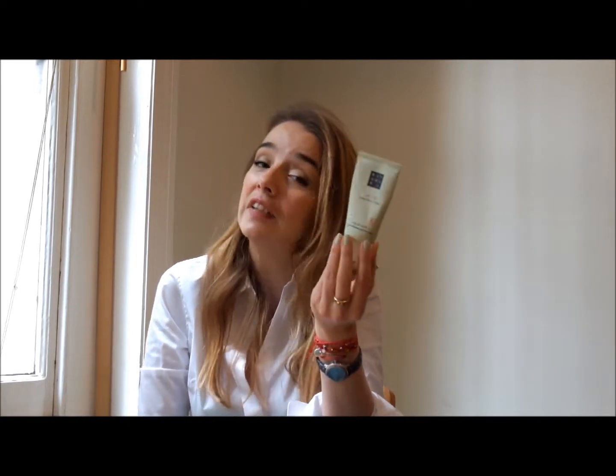We also have another Rituals one. This one is a foot cream. I know foot cream is not something people like to discuss on YouTube, but I like nourishing feet — I don't like the idea of having dry feet. This one is with mint and urea. The urea is a nourishing ingredient, so it's very nourishing and does a good job at that.